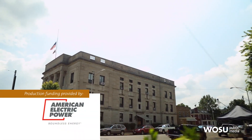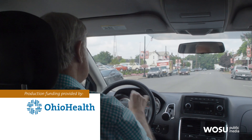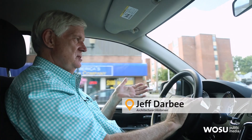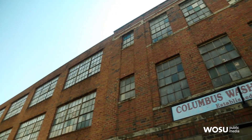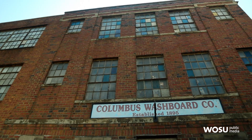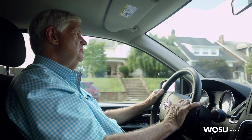Today we're in the Hocking Hills in Logan, the seat of Hocking County, and we're going to visit an interesting place called the Columbus Washboard Company. As you might guess, it used to be in Columbus — it's now in Logan. I want to find out how they make washboards and who today is buying these things. Washboards are a little out of date, but I guess there's a market for them, and we're going to find out why.